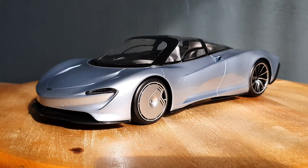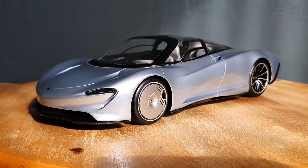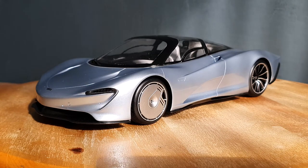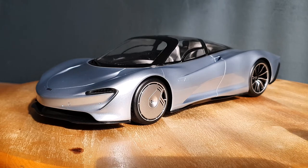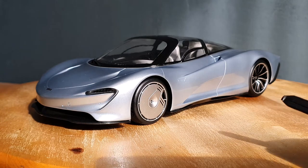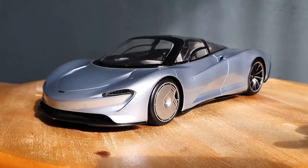What's up guys, welcome back to YR Model Cars and welcome back to another review. Today we are taking a look at the McLaren Speedtail by Truescale Miniatures, TSM in short.